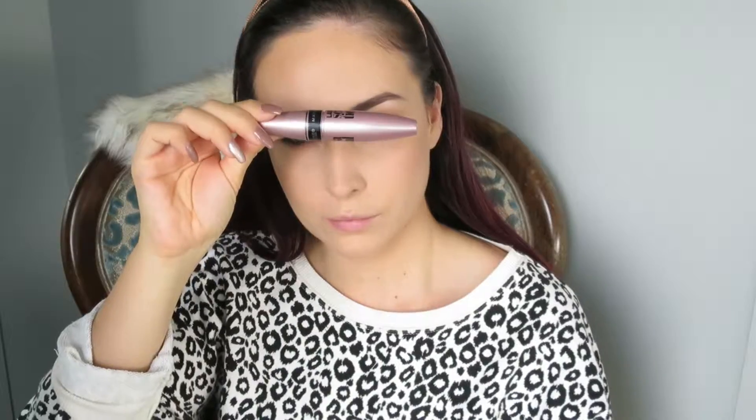For mascara I'm taking my Maybelline Lash Sensational mascara — I know you'll be sick of it by now but I just love it, it works every time. I'm putting quite a few generous coats on my lashes, going through one coat then two, and doing my lower lash line as well.